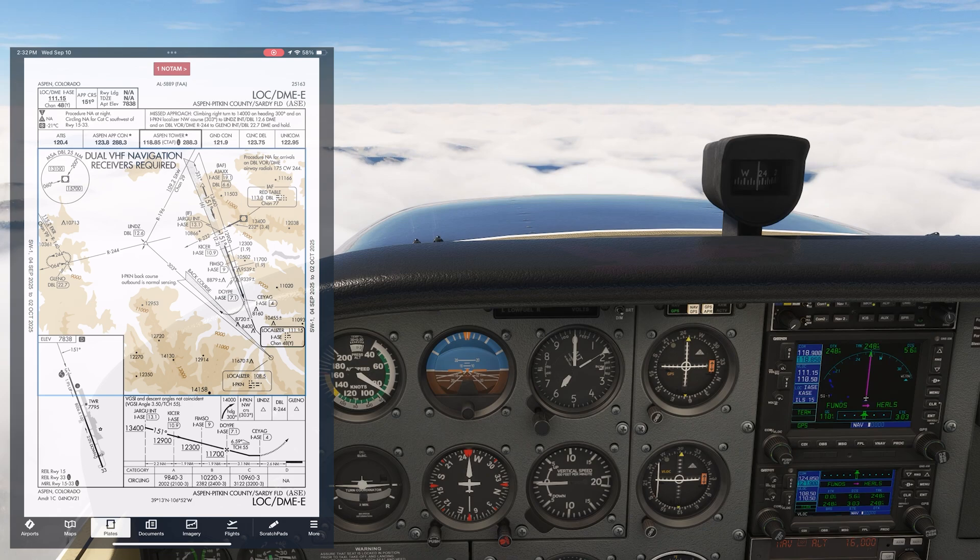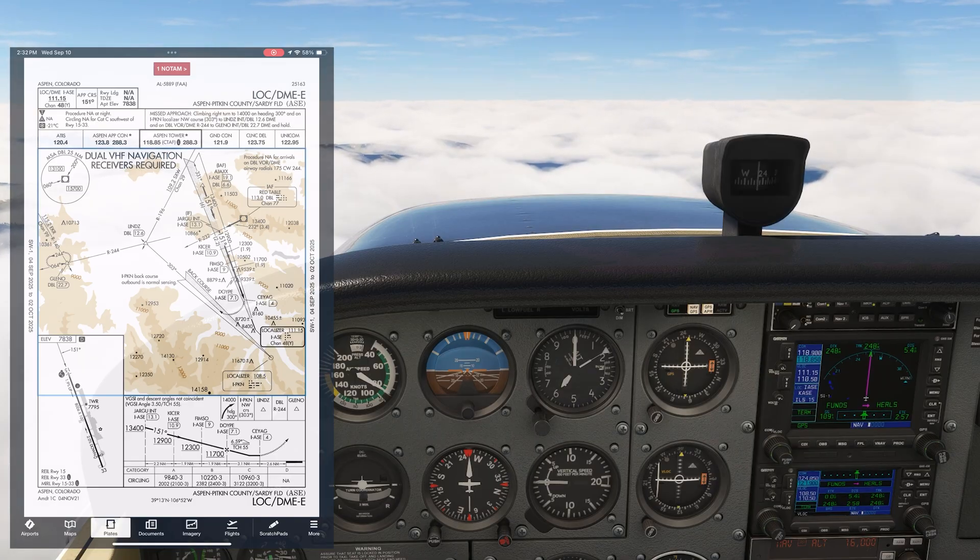We've received the ATIS weather. We're talking to Aspen Approach right now. We have Aspen Tower on COM1 standby and Aspen Ground on COM2 standby.